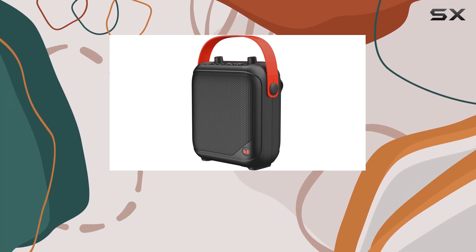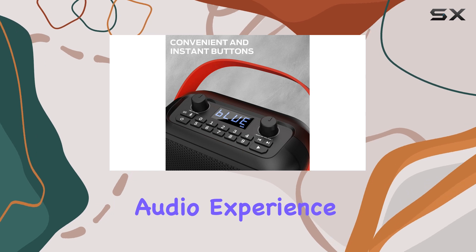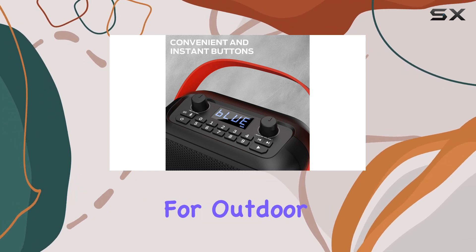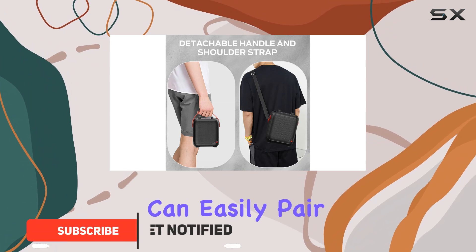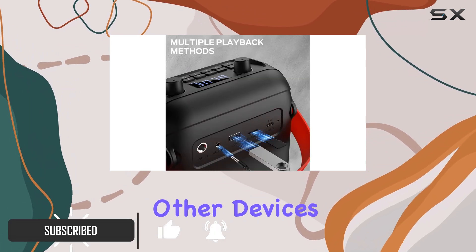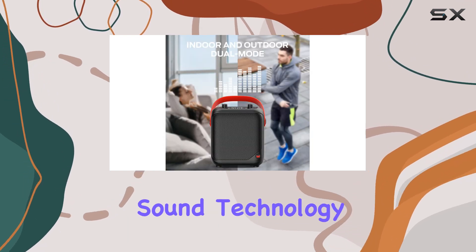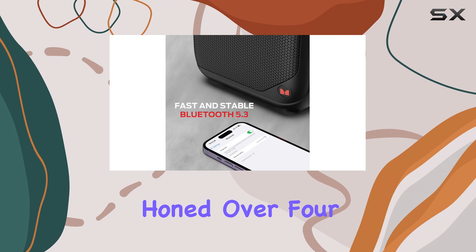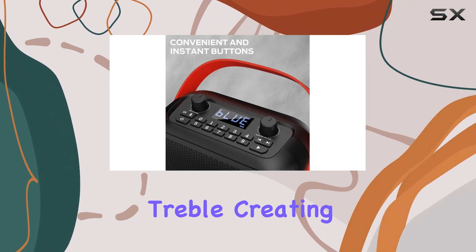The Monster portable Bluetooth speaker is an incredible device that offers an immersive audio experience, making it perfect for outdoor adventures. With its multiple connectivity options, you can easily pair it with your smartphone or other devices, ensuring a seamless listening experience. The speaker's pure Monster sound technology, honed over four decades, delivers powerful and undistorted treble, creating a delicate and immersive soundscape.